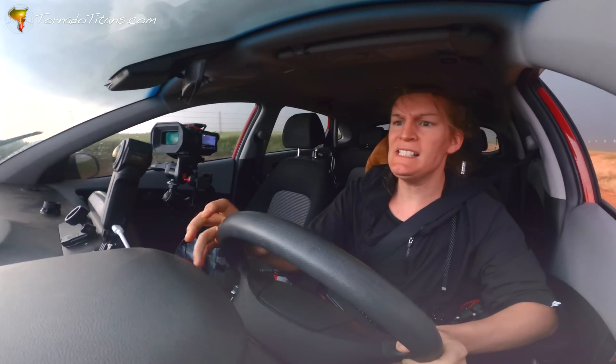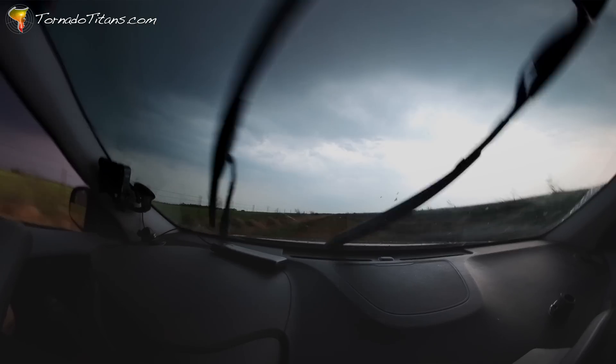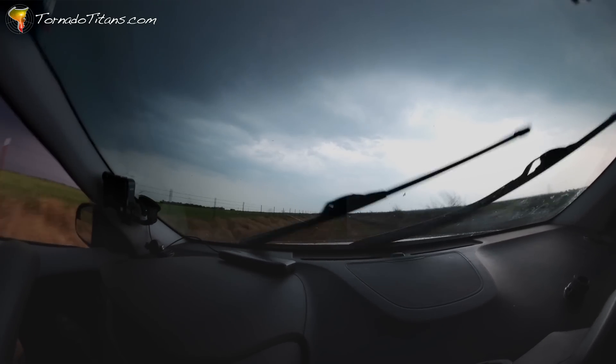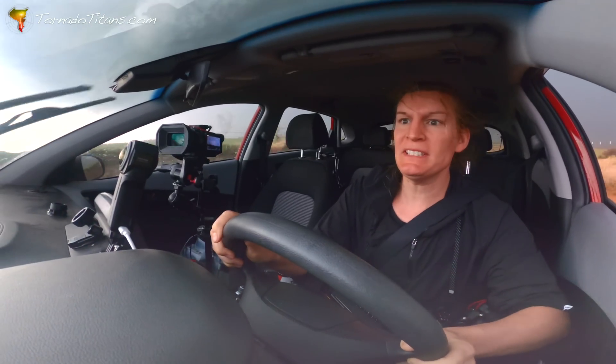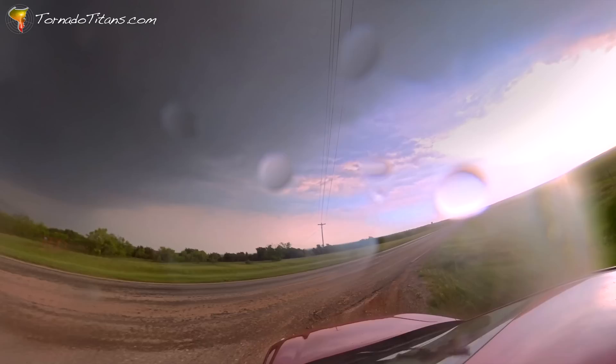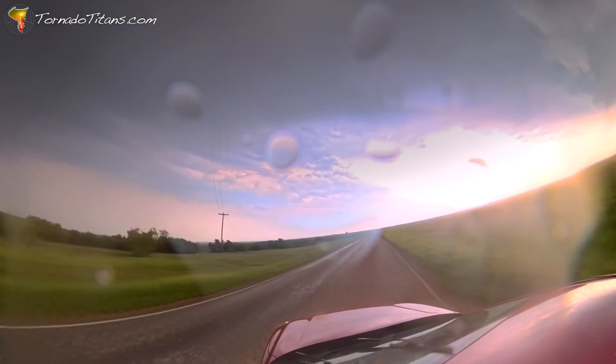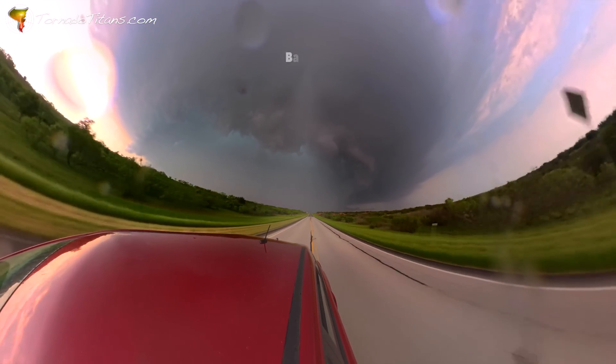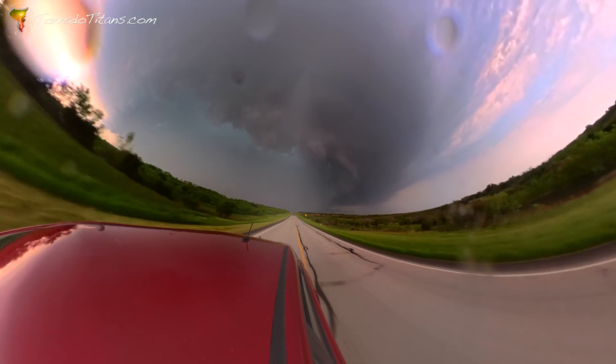Why is it always at the end? It is always at the end — it is always the very last bit of all these roads. Rach and Sam have found their way back to pavement, but this giant high precipitation supercell is right on their heels.